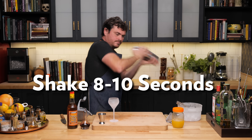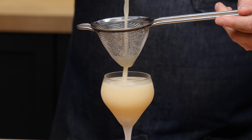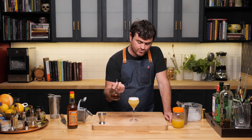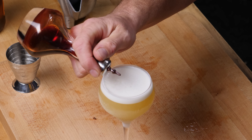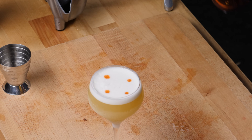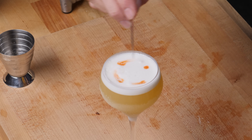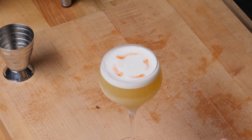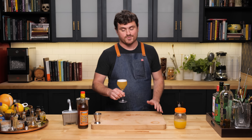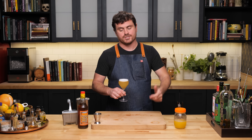Give it a nice shake and strain — you should have a nice frothy head from all that pineapple you just shook up. Using a bitters dasher, carefully add just a couple of drops of Angostura bitters on top — one, two, three, four — then take the tip of a cocktail pick and work it through the foam. To do the Angostura bitters properly, you really need to make sure you aerate your pineapple enough to get that nice frothy foam for the bitters to rest on.